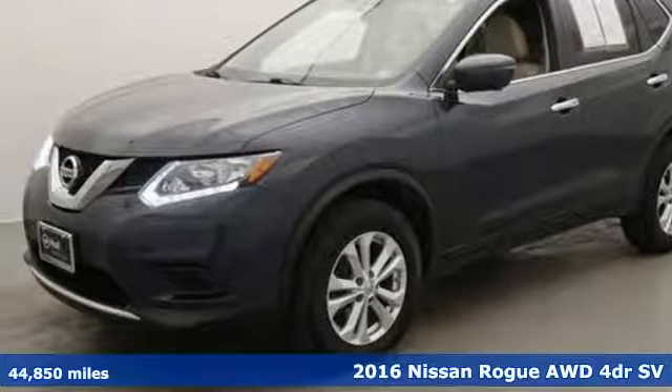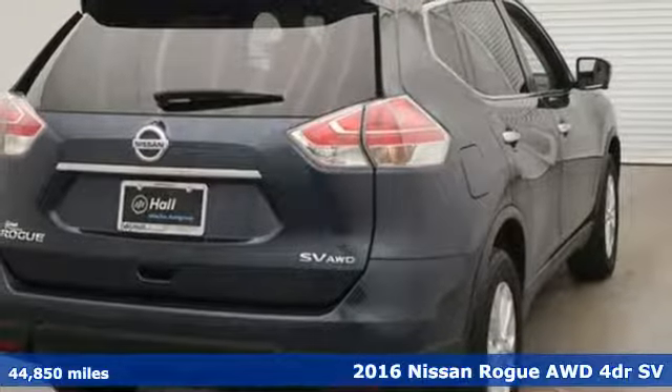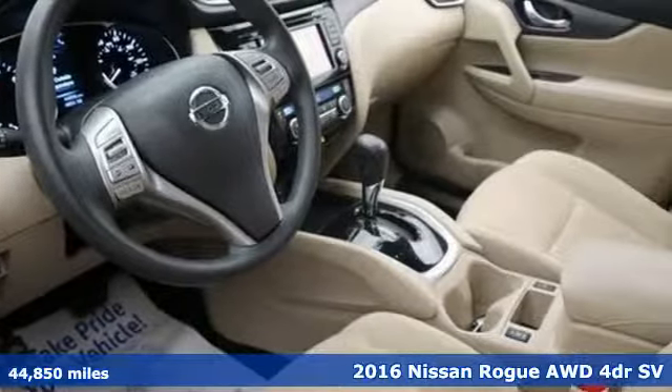It's a 2016 Nissan Rogue. Nissan excites the senses so you can enjoy the journey, and it comes with all the amenities you need.